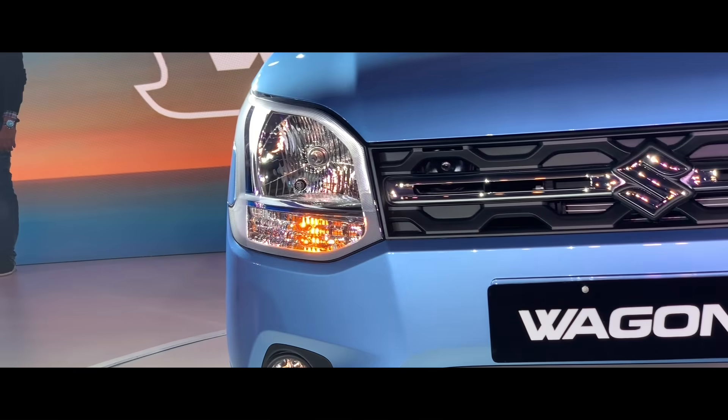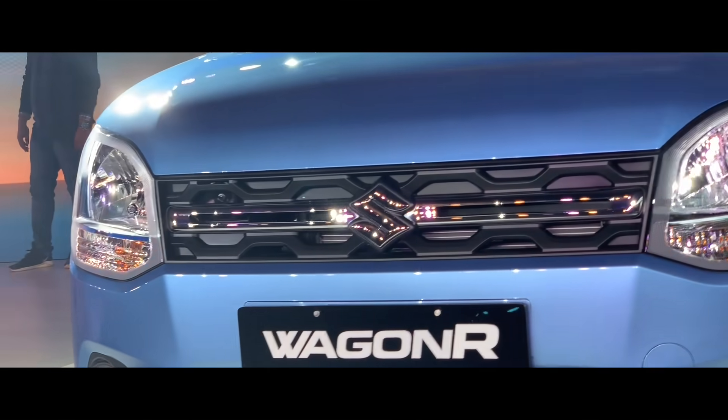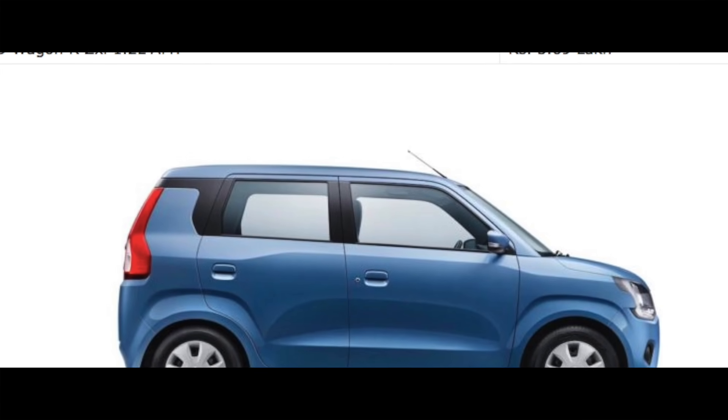Maruti Suzuki has launched the new WagonR in India, and the price of this car is Rs. 4,19,000 to Rs. 5,69,000.